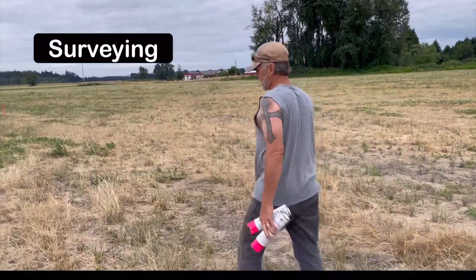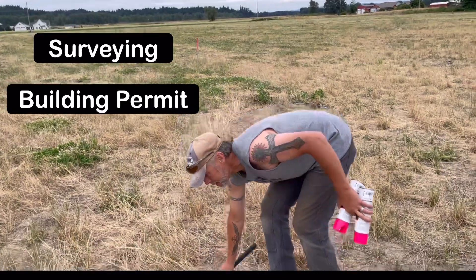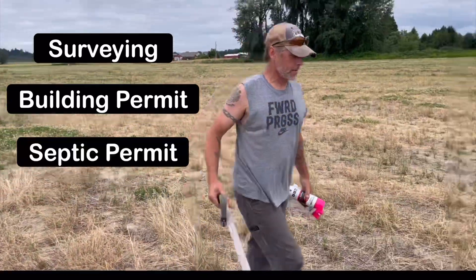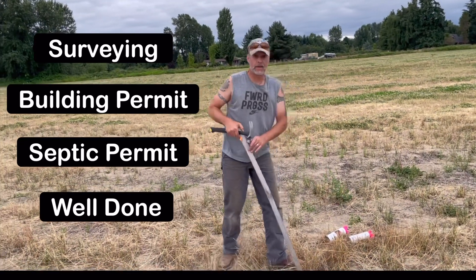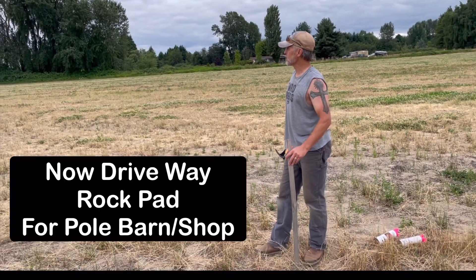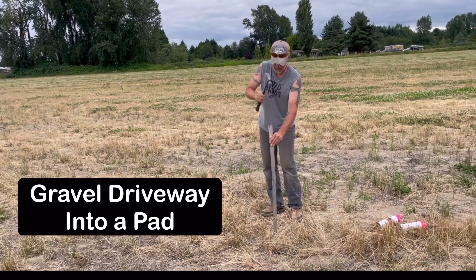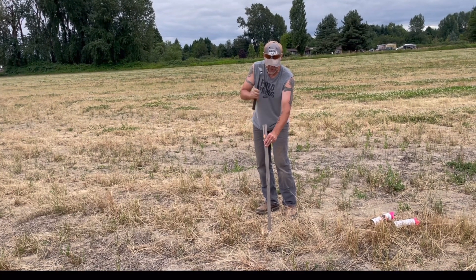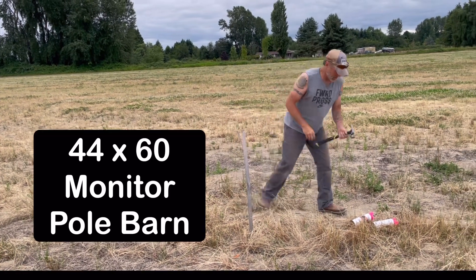We've got our surveying done, we've got our building permit, we've got our septic permit, we've got our well done. Now we're getting ready to build the driveway and the rock pad for the building. It's going to be a gravel driveway into a pad — a pad for our pole barn.